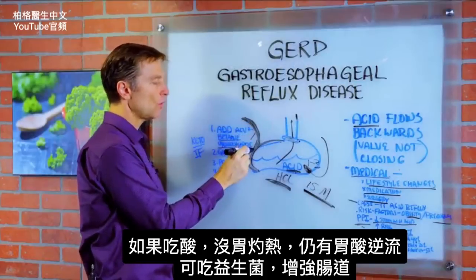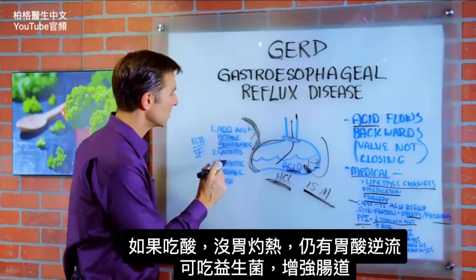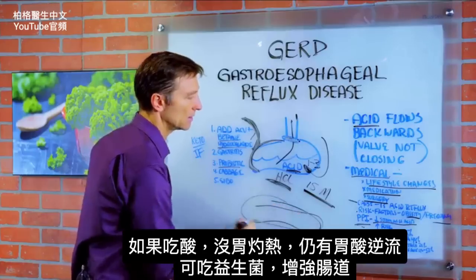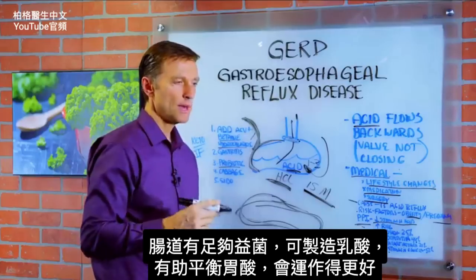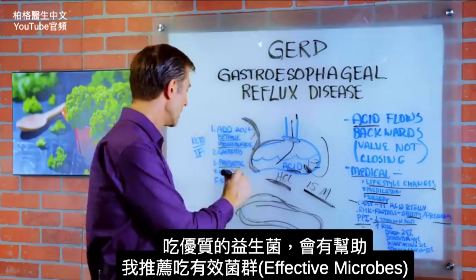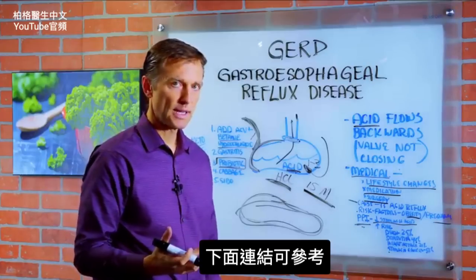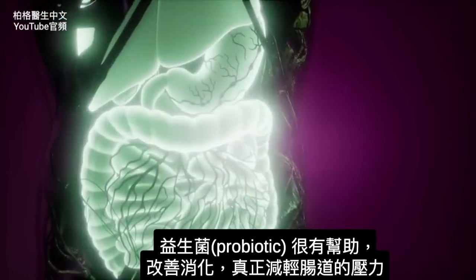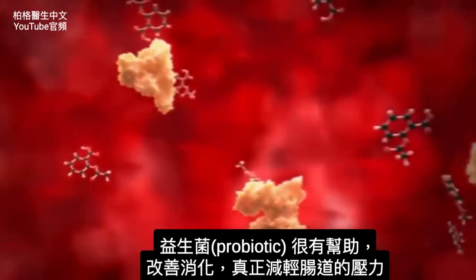Now if you take the acidifiers and you don't get excessive burning but still have the problem, you may want to start working on the lower intestinal friendly bacteria. Because if you have enough bacteria — which, by the way, makes lactic acid — it'll help balance the acids up here and things will work better. So taking a good probiotic may help you. The one I recommend is called effective microbes — I put a link down below — but probiotics can actually greatly help this by improving one part of the digestive system to take the stress off the stomach.